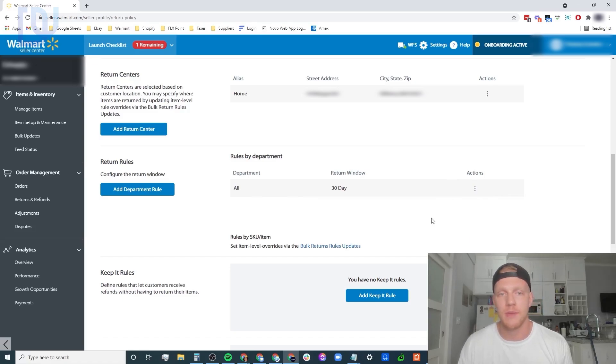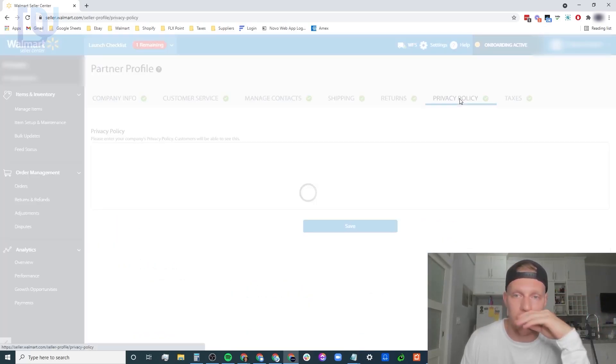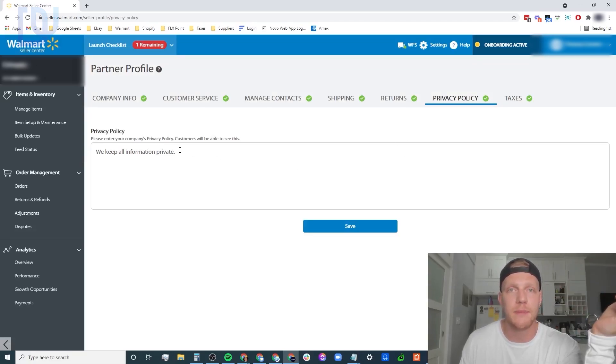I don't have any department rules at the moment, just a 30-day return window. I skipped the 'keep it rules' and didn't fill in the return policy display settings in detail - just getting through it to get the green check marks. For privacy policy, I kept it simple: 'we keep all information private.' There are real legitimate privacy policies you can Google and get for free, that state you won't collect anyone's information. I highly suggest doing that properly, but for now just get through the checklist.